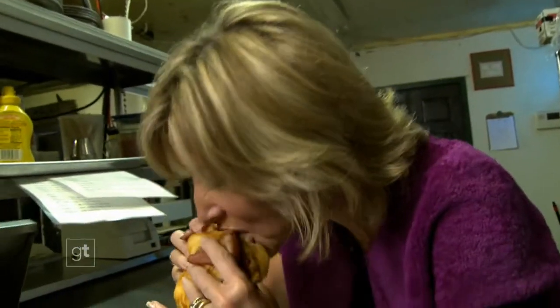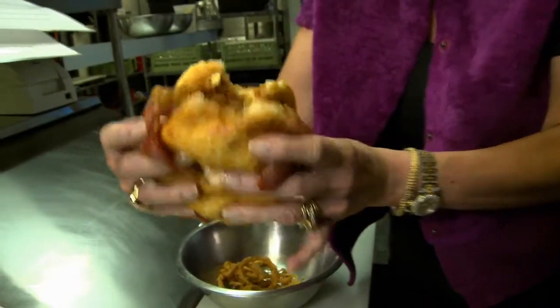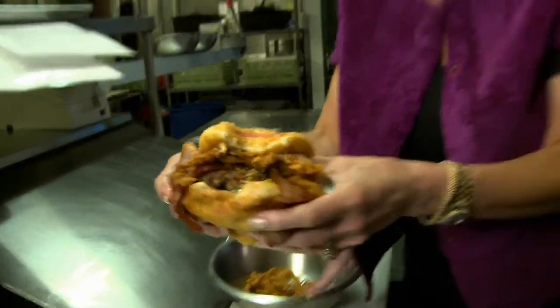Do people get it all in one bite? It's tricky, but it can be done. We're about to witness something that's not going to be very pretty. Oh my gosh, that is amazing! Getting all the flavors — that is incredible. That doughnut!